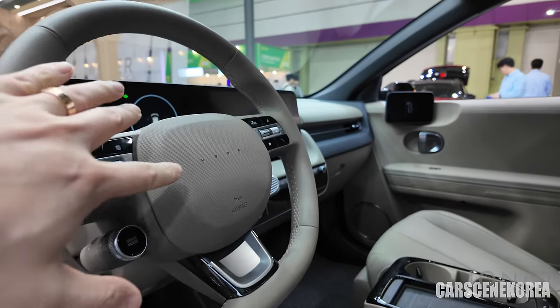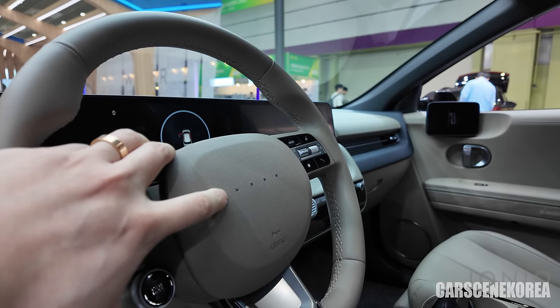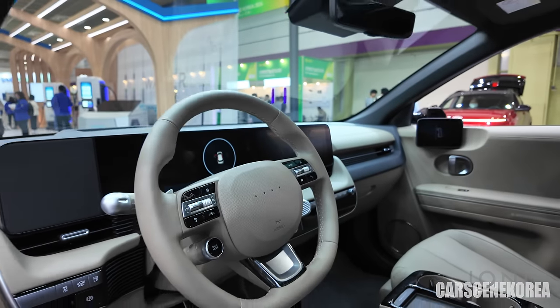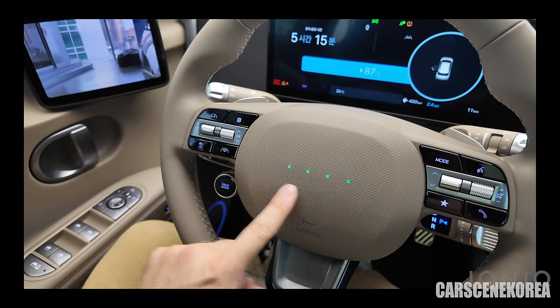The third point is the pixelated lights on the steering wheel. They show you the charging status and also interact with you when you activate the voice recognition system — it's very direct and intuitive as to showing and telling you that the car is listening to you.